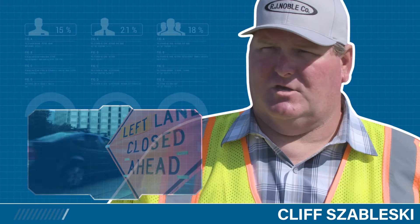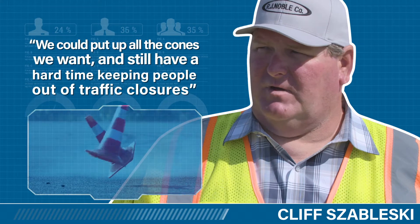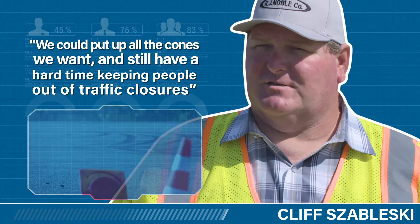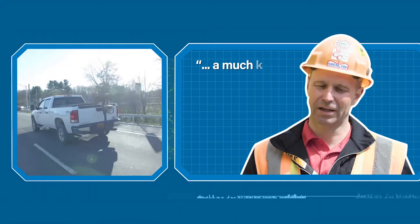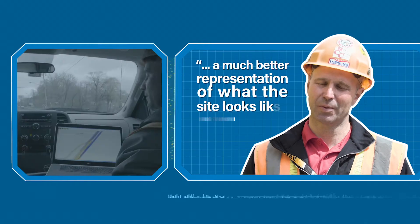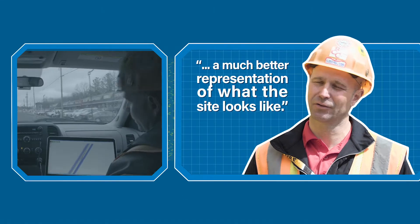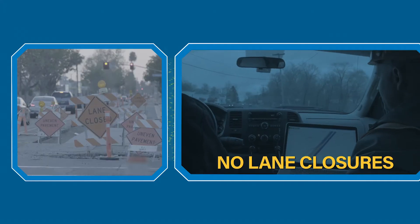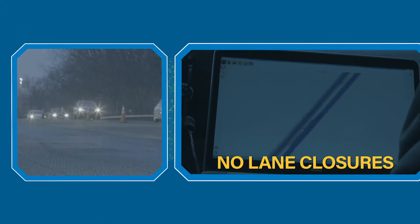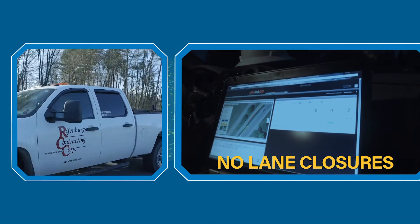Safety is a huge problem with traffic. We can put up all the cones we want, and we have a hard time keeping people out of the traffic closures. By scanning it, you can develop a much better representation of what the site looks like. The detail that this gives us is amazing — you can drive through with no lane closures, and then I don't have to spend days upon days out here with a full field crew.